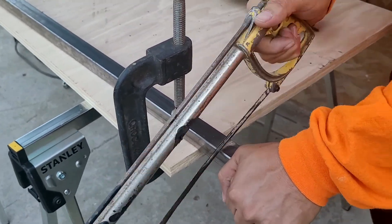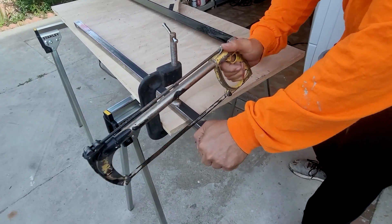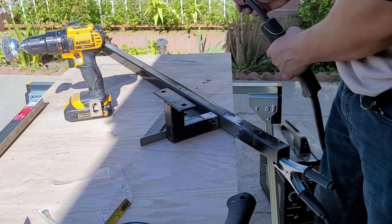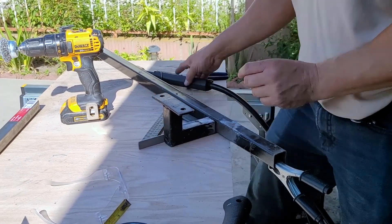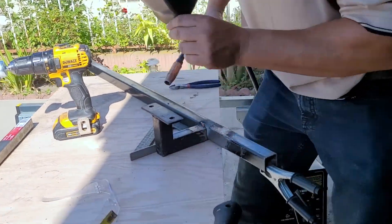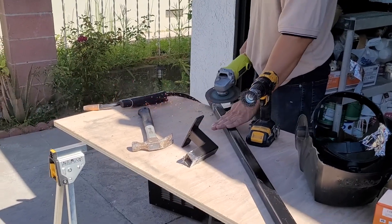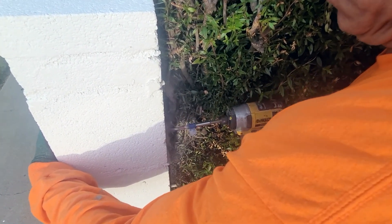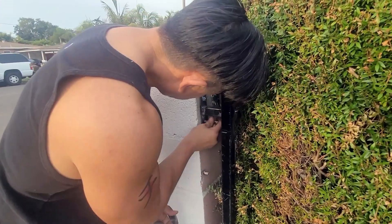We ended up needing to add a second metal piece to make sure we'd be able to adhere it to the block pillar. Then we installed this post the same way we did the railings — by first making the holes in the block and then securing them with cement screws.